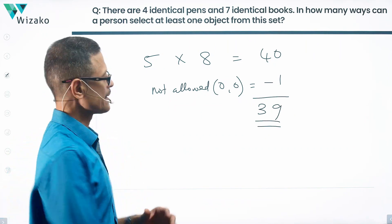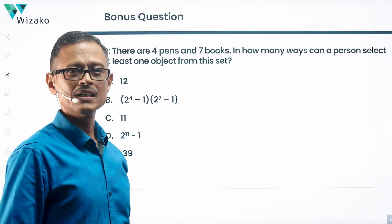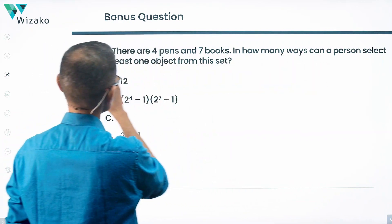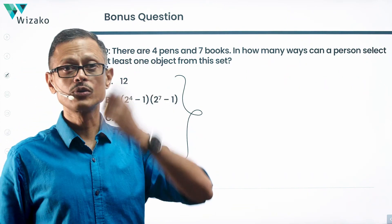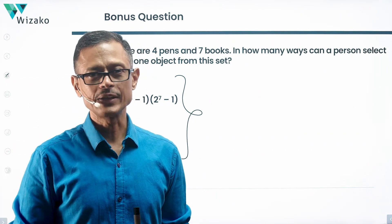The answer is choice E. Here's a bonus question: I've removed the word 'identical' — there are four pens and seven books; in how many ways can a person select at least one object? The five answer options remain the same, as one of them will hold good. Solve this question and send your answers in the comment section. Best wishes!